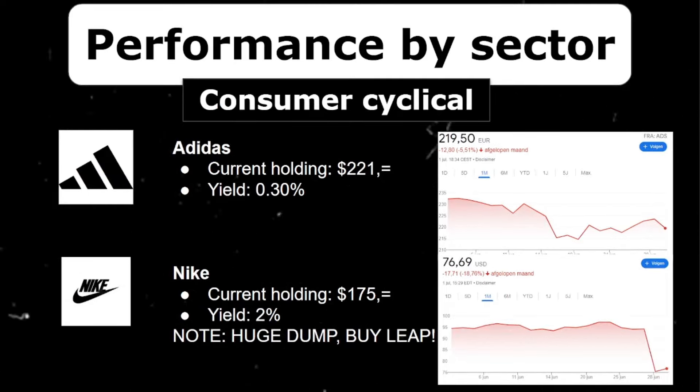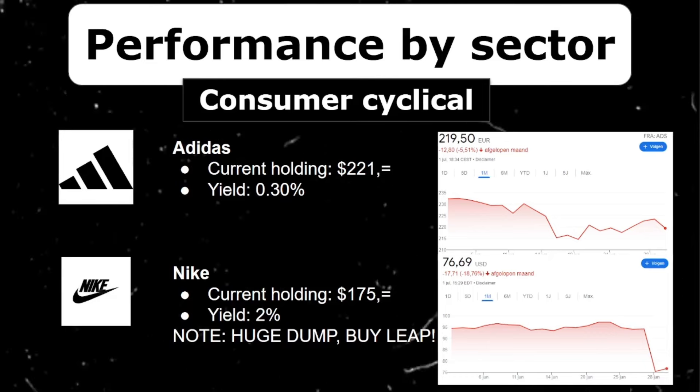In the consumer cyclical sector, I have shoe giants Nike and Adidas. Both companies had a terrible month, decreasing 5.5% and 18% respectively. Especially Nike was horrible — the financials are actually very good and they beat earnings, so this price reaction after earnings was very surprising to me. So I opened a LEAP option expiring in 2026 in my options trading account, against which I'm going to sell covered calls each week, creating more passive income while I also expect the stock to recover from this big hit.